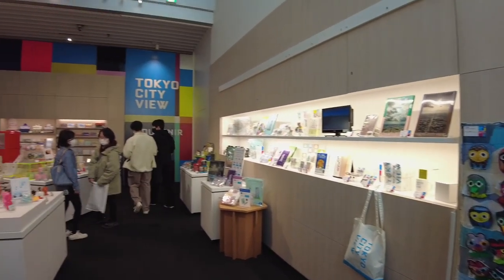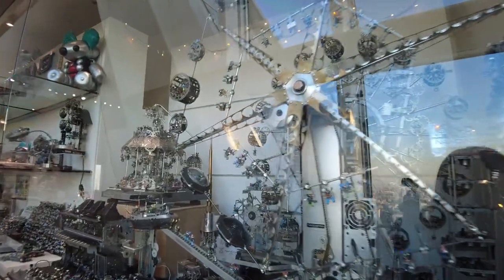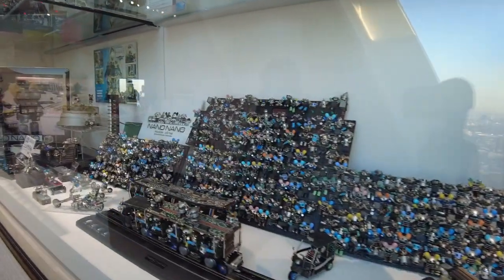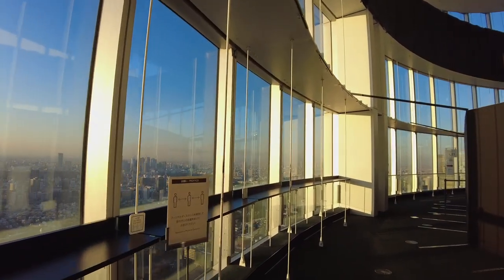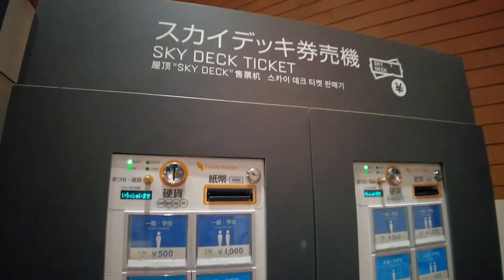Tokyo City View has a small souvenir shop too. They have some pretty cool merch and also some seasonal ones from different artists. After having that snack and going through the gift shop, golden hour finally came! I decided to go up to Sky Deck, the open-air view deck on the rooftop.